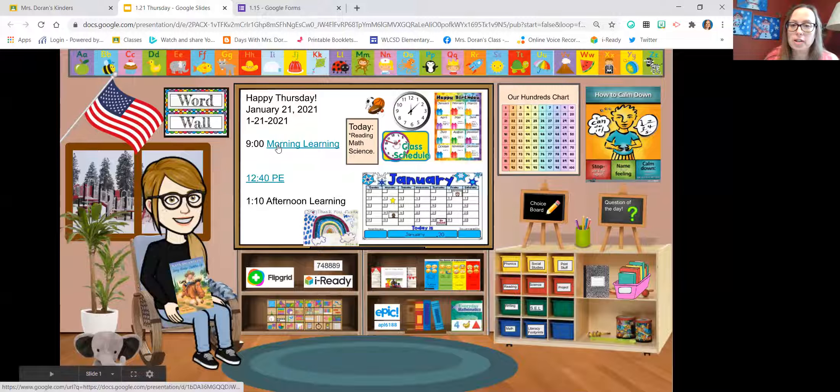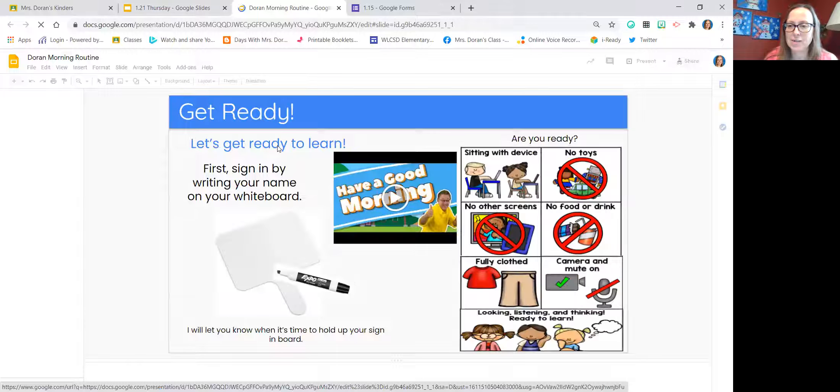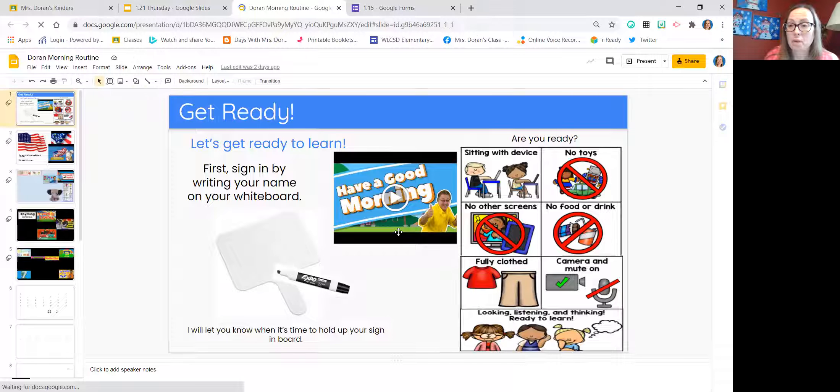Then we go into our morning learning. In the traditional classroom it would be like a calendar activity; this is what it looks like virtually. I play a song while I'm taking attendance, and they're writing their names. In kindergarten we practice one capital and all the rest lowercase — they've gotten very good at that. Sometimes now during the song they're writing their name, someone else's name, maybe some snap words or a message. So it's very exciting to see them grow even in our short time together.